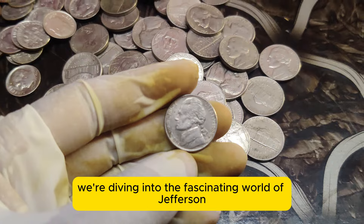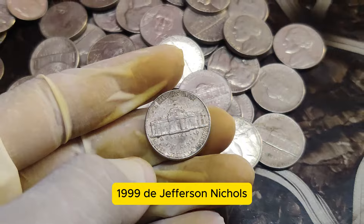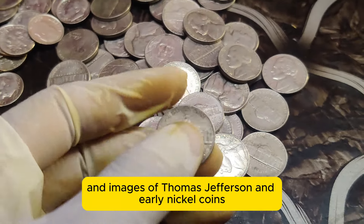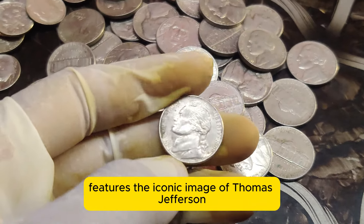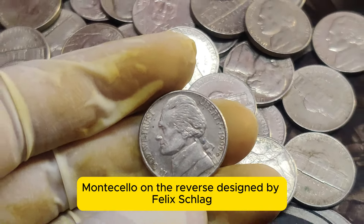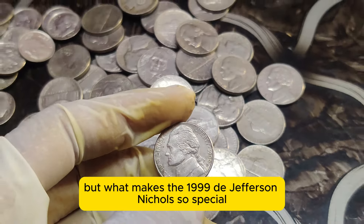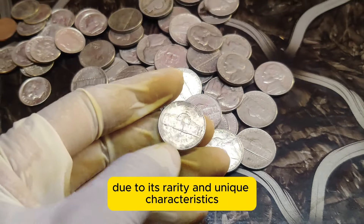Today we're diving into the fascinating world of Jefferson Nickels and uncovering the incredible story behind the rare 1999 D Jefferson Nickel worth a staggering $1.3 million. Could this valuable coin be hiding in your pocket change? The Jefferson Nickel, first introduced in 1938, features the iconic image of Thomas Jefferson on the obverse and his historic home, Monticello, on the reverse. Designed by Felix Schlag, this coin has been a staple in American currency for over 80 years. Minted in Denver, this particular coin has gained legendary status among collectors due to its rarity and unique characteristics.